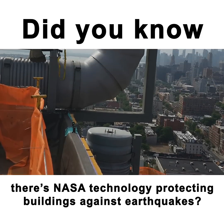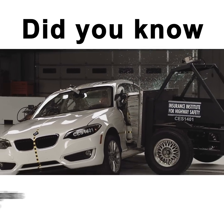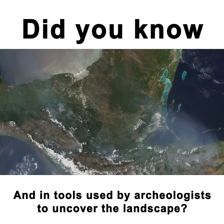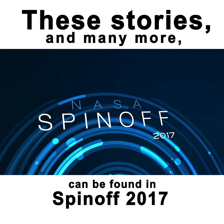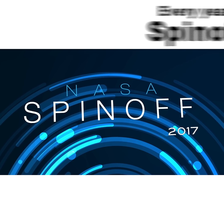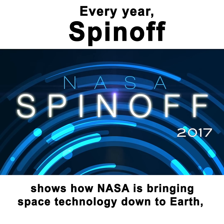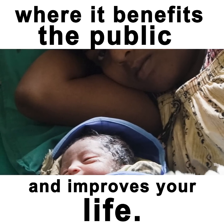Did you know NASA technology is protecting buildings against earthquakes, making your car safer, and being used in tools by archaeologists to uncover the landscape? These stories and many more can be found in Spinoff 2017, the latest publication from NASA. Every year, Spinoff shows how NASA is bringing space technology down to Earth, where it benefits the public and improves your life.